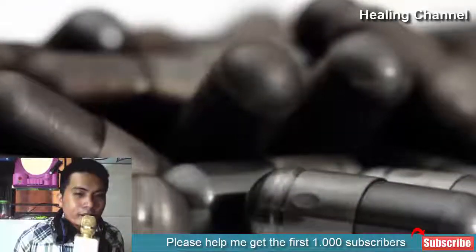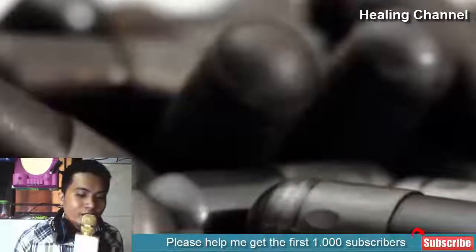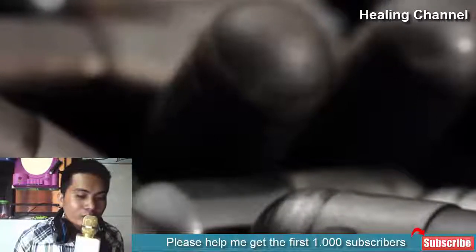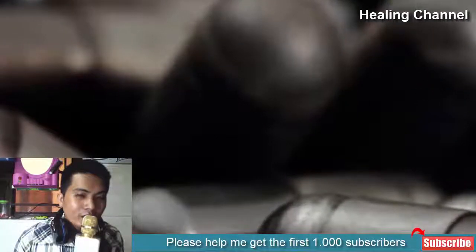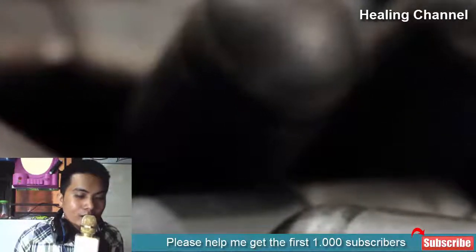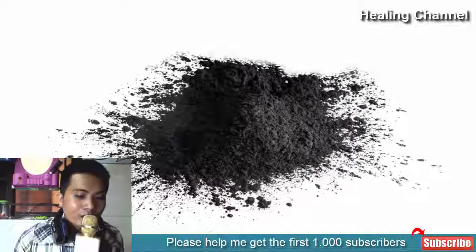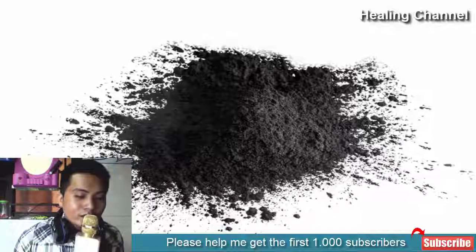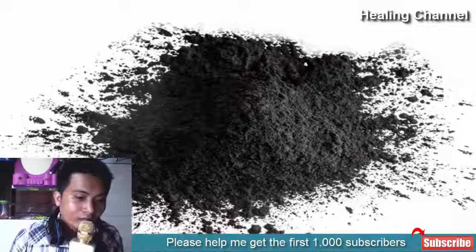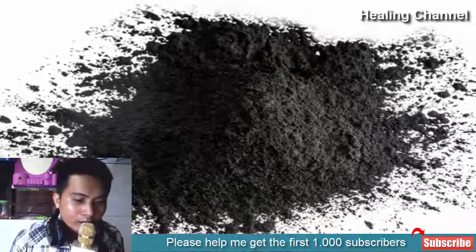Benefit 6: Reduces Cholesterol Levels. Activated charcoal is able to reduce levels of bad cholesterol (LDL) while simultaneously increasing the amount of good cholesterol (HDL) in the blood. Some studies have indicated decreases of up to 25% in LDL levels coupled with improved ratios of good to bad cholesterol, though the amount used in the study was quite large at approximately 8 grams per serving. Activated charcoal taken around the same time as high-fat meals may further help inhibit absorption of those fats.